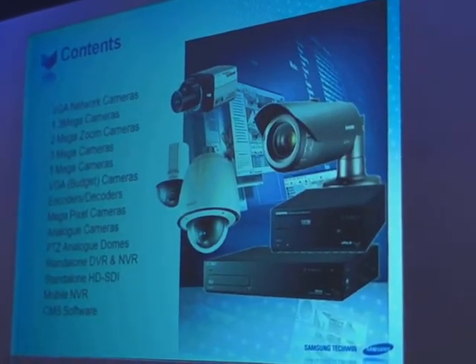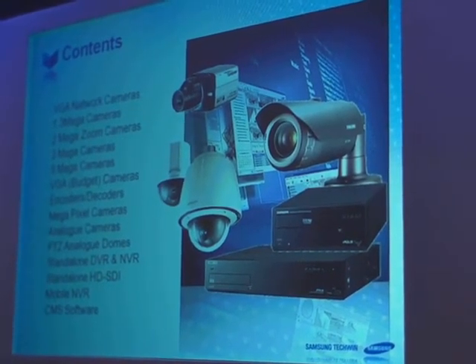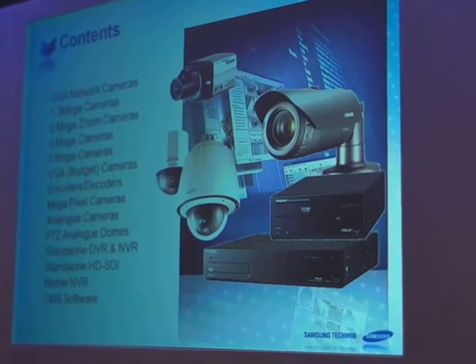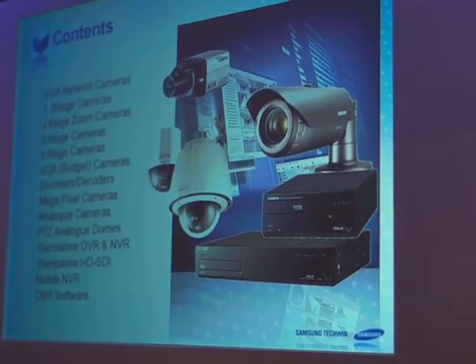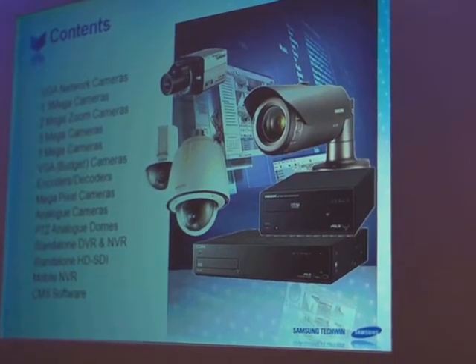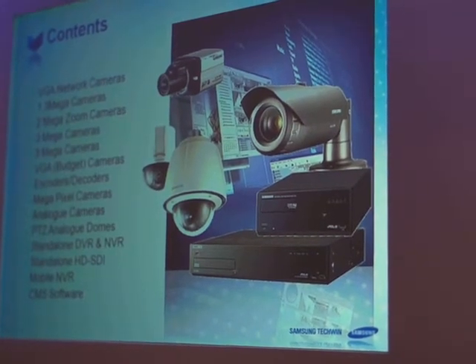These are the areas I'm going to talk to you about today. We're going to look at VGA network cameras, 1, 2, 3 and 5 megapixel camera ranges. We're going to look at a budget range, megapixel analogue cameras, PTZ cameras, standalone NVRs and DVRs, mobile NVRs, and finishing off with the software at the end.